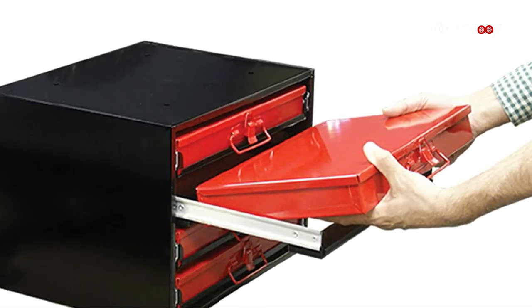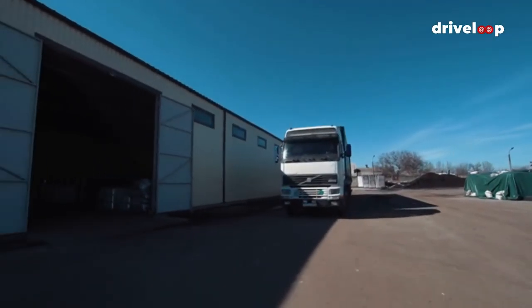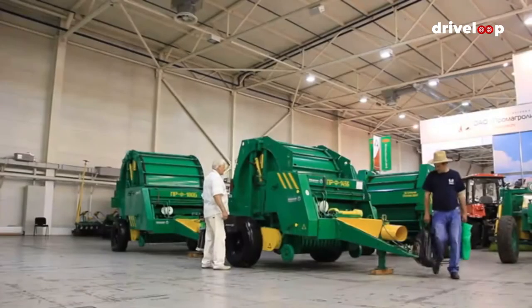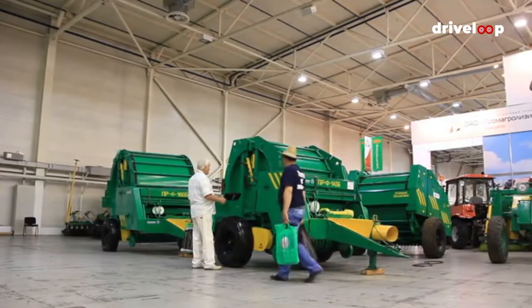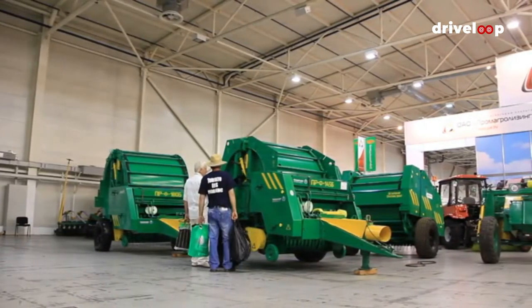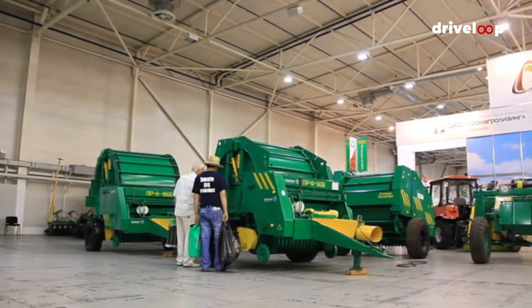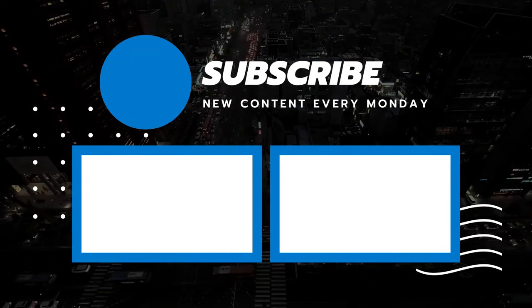And there you have it — the top 5 best truck bed storage drawers. Whichever one you choose based on your needs and preferences, we hope you found our list helpful. If you find something you like, check out the link in the description box to get that item at its best offer. Let us know if there's a product you'd like to see in an upcoming video — write your comments and suggestions and our research team will get to work to give you a fair and square product review.